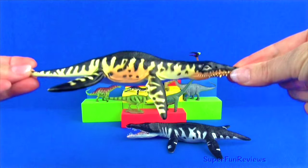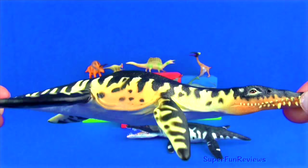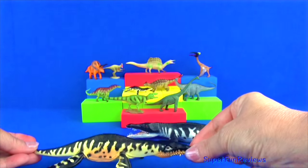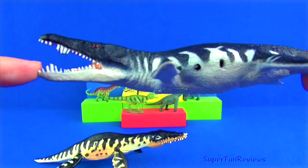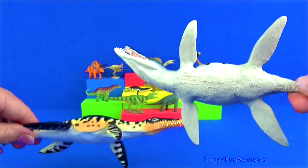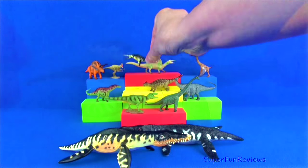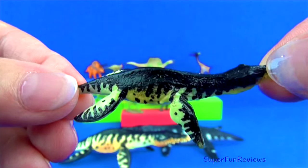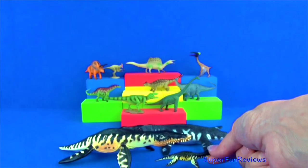Liopleurodon was a powerful swimmer and propelled itself with four large paddle-shaped limbs, the rear two being larger. Typical length was up to 23 feet long, weighing up to 1.7 tons. It had a four-foot skull and long jaws with rows of deadly needle-sharp teeth which could grow to two and three-quarter inches long. These were arranged in a distinctive rosette at the end of its snout. Despite needing to breathe air, Liopleurodon spent its entire life at sea and was unable to leave the water. Consequently, it would have to give birth to its young alive and may have visited shallower waters to breed.